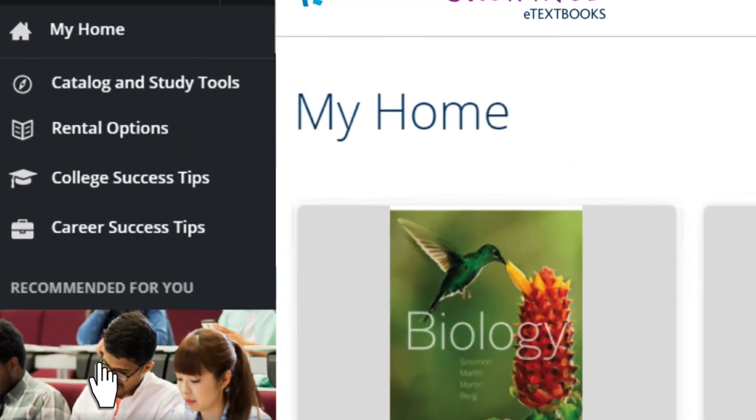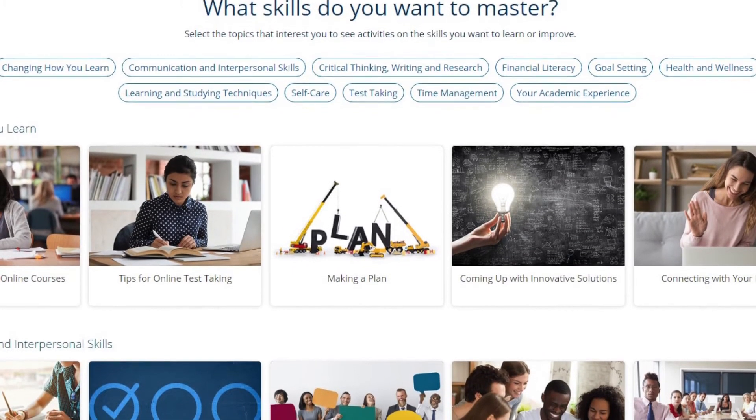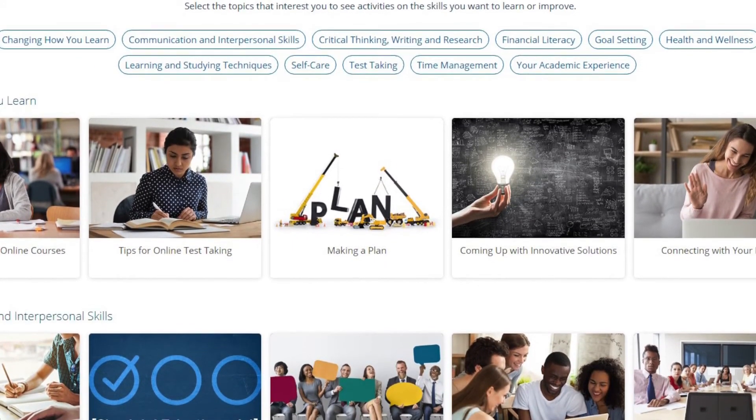For tips and activities on improving study skills, creating a resume, or getting the perfect job, access the Career Center and college success tips.